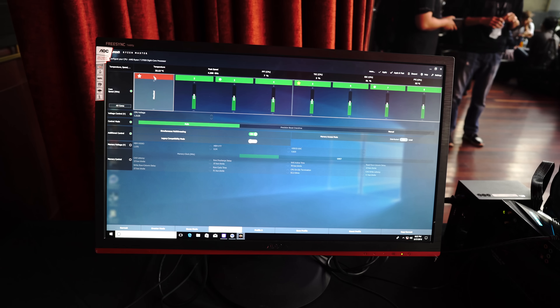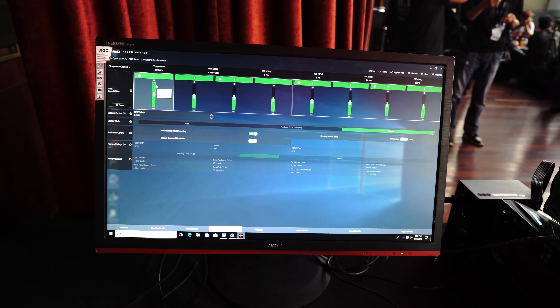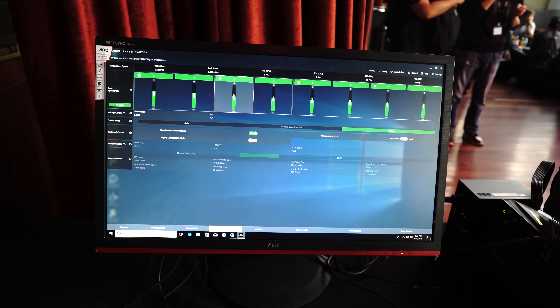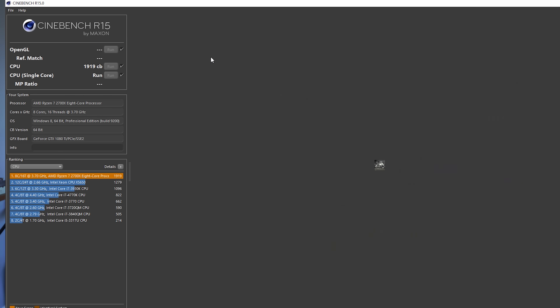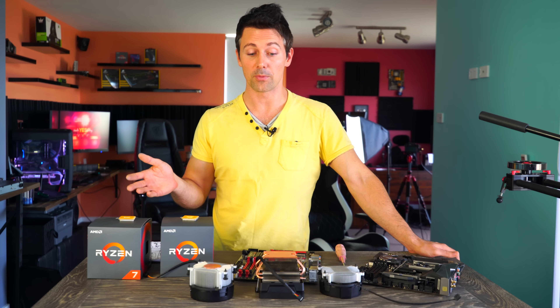After 4.25 gigahertz, you had to give them a considerable amount of voltage, especially on air and water, to get the clocks higher — even though I did manage to get one CPU to 4.3 gigahertz. Here at the studio, the max overclock was 4.25 gigahertz. However, I dropped it down to 4.2 because of the diminishing returns. With that aside, is an X470 motherboard going to make a difference to performance?